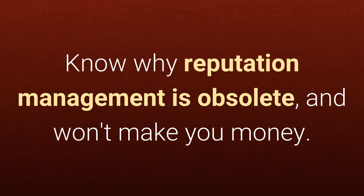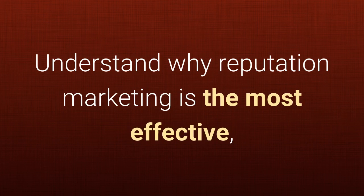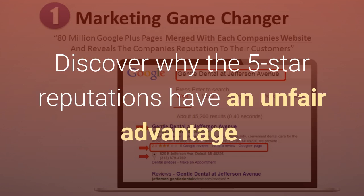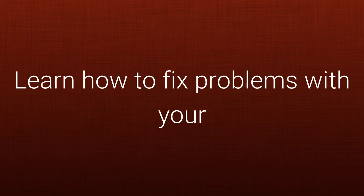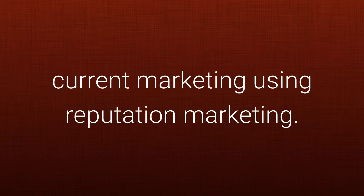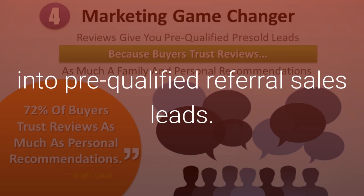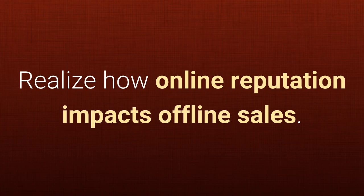Know why reputation management is obsolete and won't make you money. Understand why reputation marketing is the most effective, low-cost way to market. Discover why five-star reputations have an unfair advantage. Learn how to fix problems with your current marketing using reputation marketing. Know how to leverage 72% of buyers into pre-qualified referral sales leads. Realize how online reputation impacts offline sales.